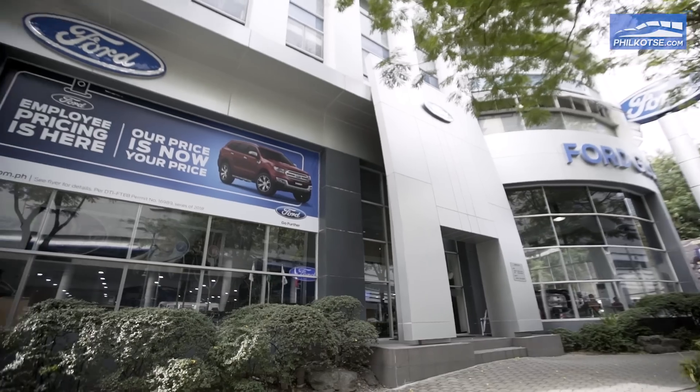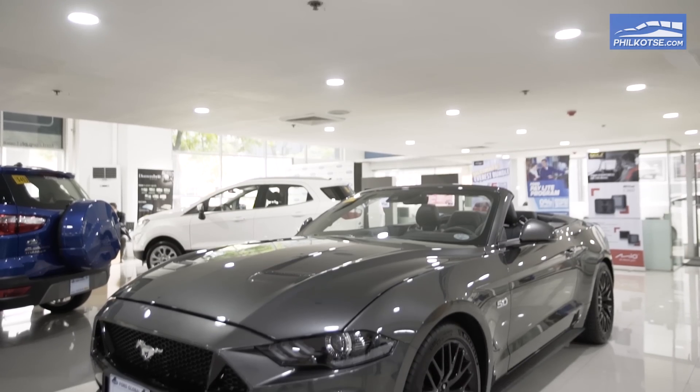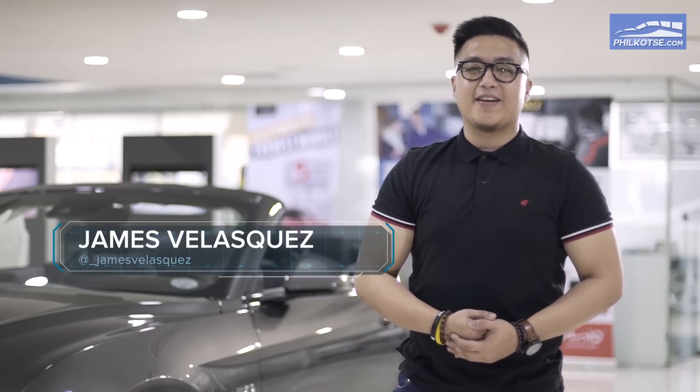It's fast, it's furious, and it's a worldwide icon. Our good friends from Ford Global City invited us today so we can check out the 2018 Ford Mustang. My name is James Velasquez, and you are watching The Wheel Deal.